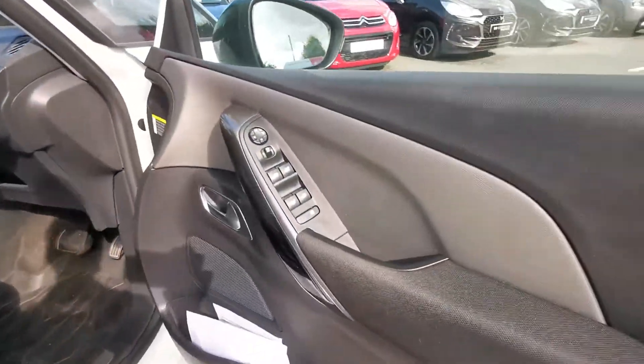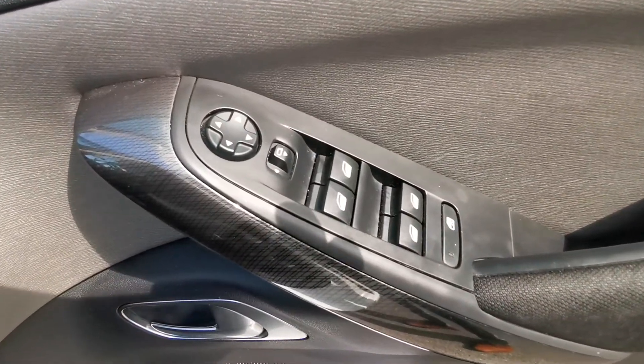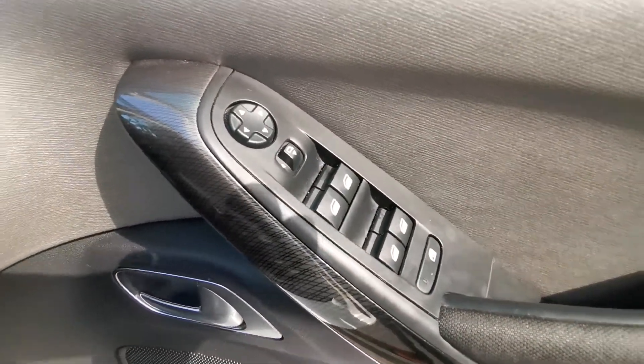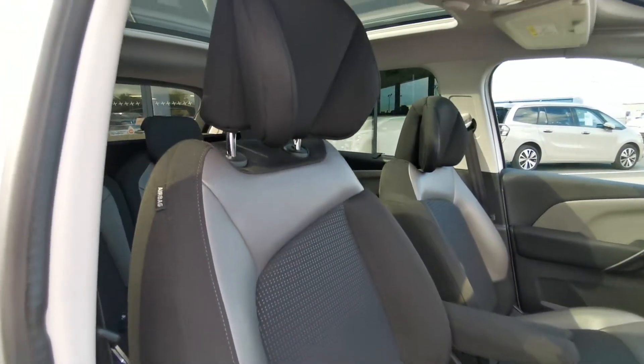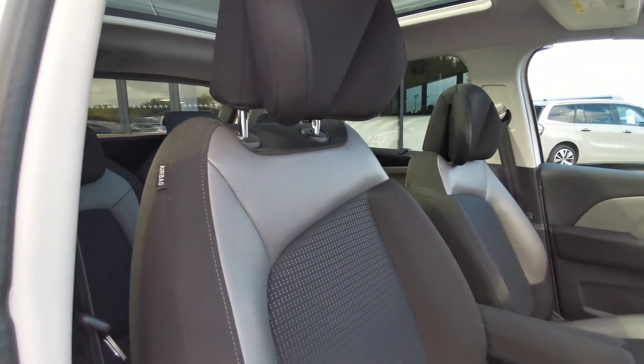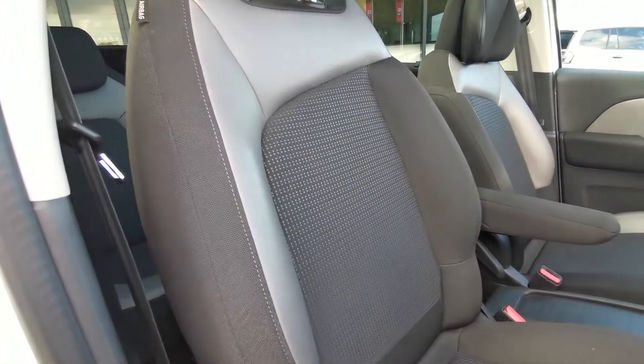Moving around to the front, you have on your driver side door your electric mirror adjustments and window controls. There you can see you have your leather sweeping finish on the seats along with your comfort headrests.